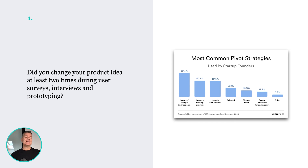Number one: has your idea been changing over time? If your original idea hasn't changed, developed and iterated over weeks or months or years, then that's a proxy for saying that you're not learning anything. Any good idea should change and grow over time. So your big question before you write code is: did you change your product idea at least two times? And did you do that on the basis of learning and discovering what your customers wanted?